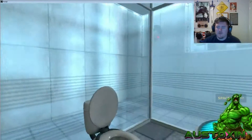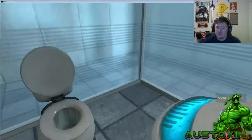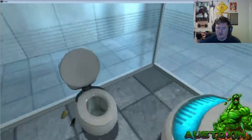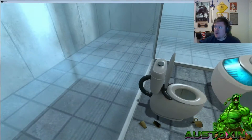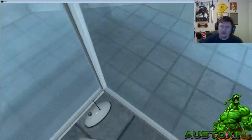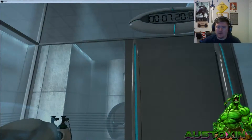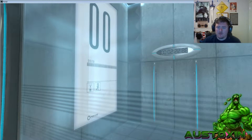Hello and again, welcome to the Aperture Science Computer Aided Enrichment Centre. We hope your brief detention in the relaxation vault has been a pleasant one. Your specimen has been processed and we are now ready to begin the test proper. Before we start, however, keep in mind that fun and learning are the primary goals of all enrichment centre activities. Serious injuries may occur. For your own safety and the safety of others, please refrain. The portal will open in 3, 2, 1.